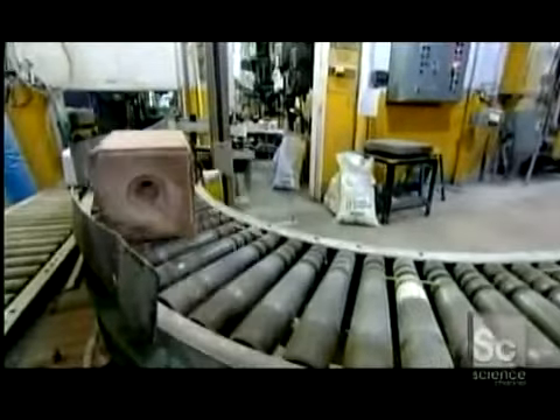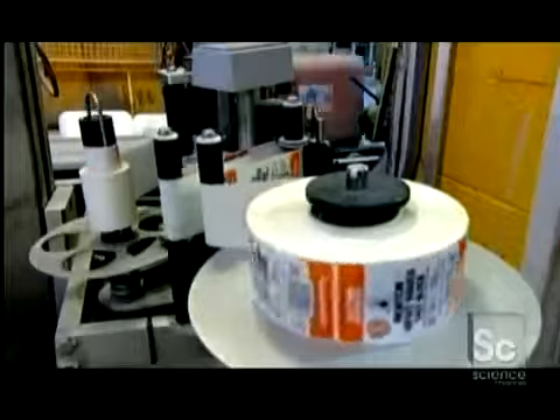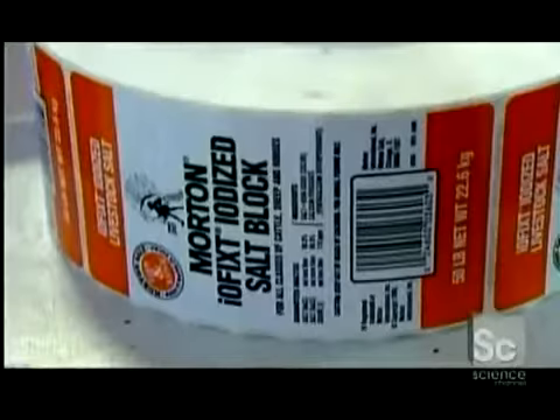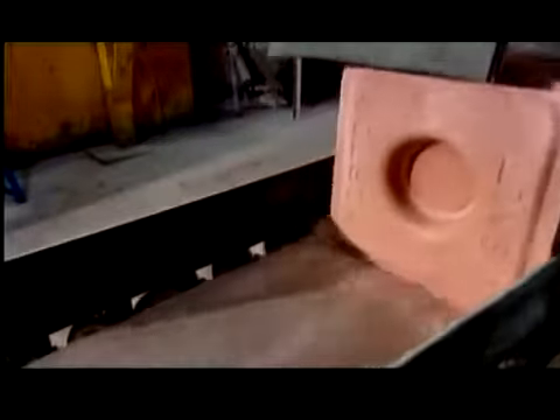A label identifies the type of salt block. This one contains iodine to prevent a thyroid disorder called goiter — a tasty and therapeutic bovine snack, courtesy of a saltwater lake and sunshine.